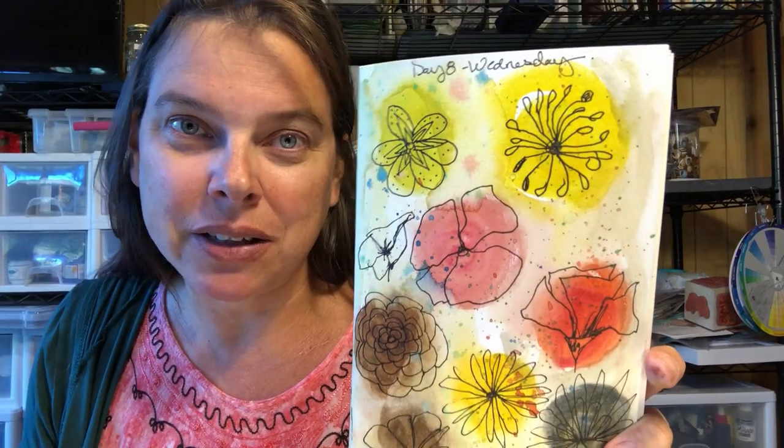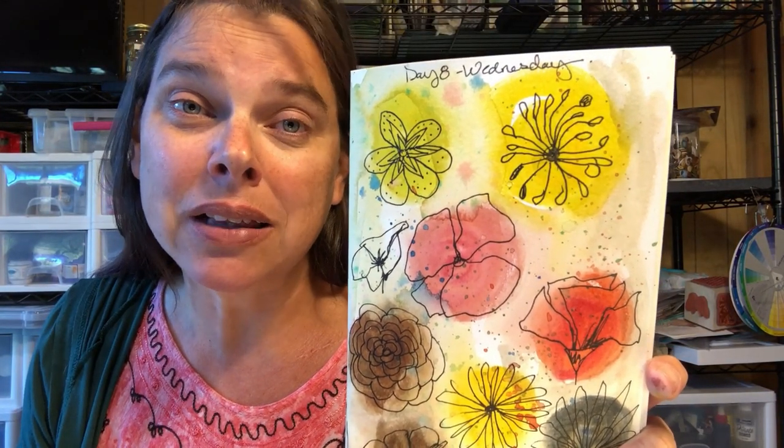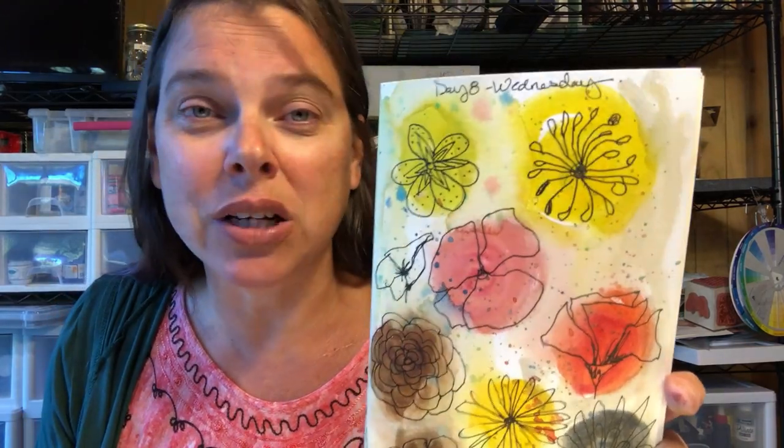Hello artists, how are you today? Stephanie Oni coming to you from the banks of the Trinity River here near Willow Creek, California in Six Rivers National Forest.